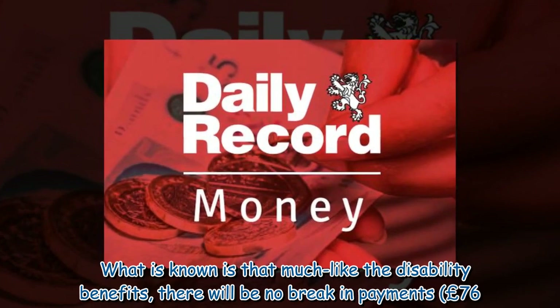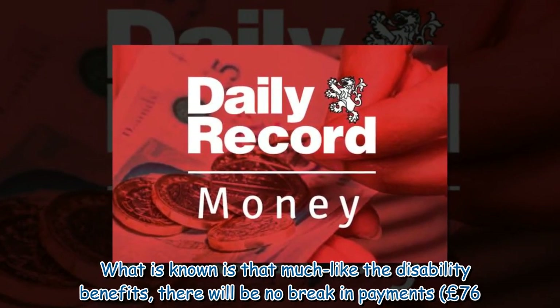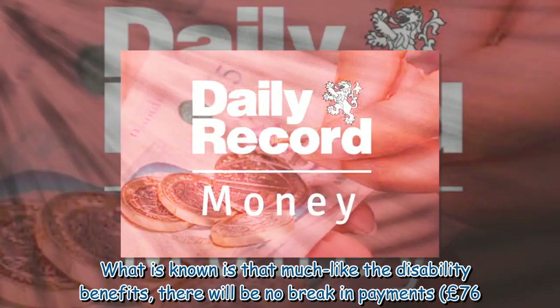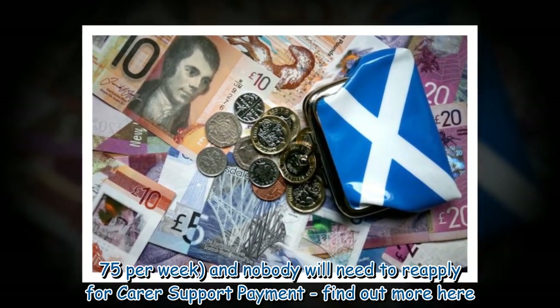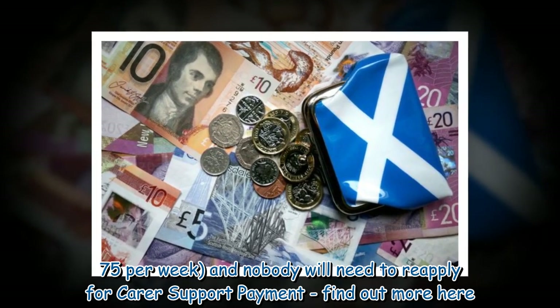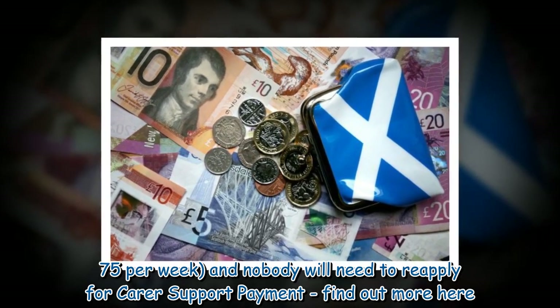What is known is that, much like the disability benefits, there will be no break in payments at £76.75 per week, and nobody will need to reapply for Carer Support Payment.